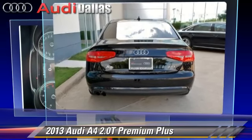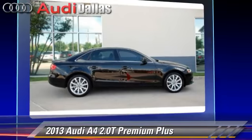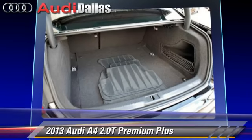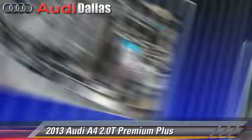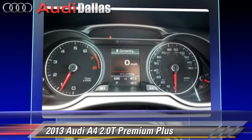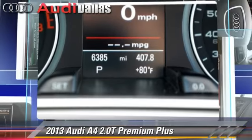This Audi features a CD player, alloy wheels, and premium package. Safety features include traction control, 4-wheel ABS, and stability control. Comfort and convenience features include rain sensing wipers, leather seats, and navigation system.